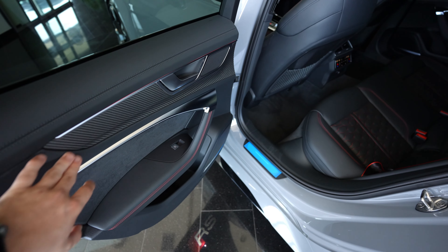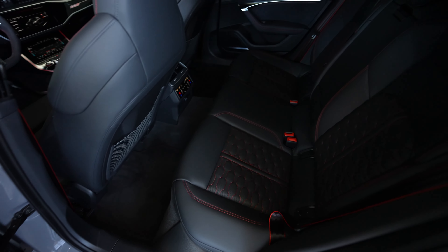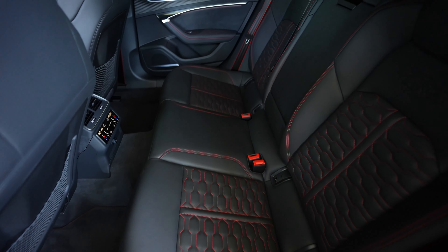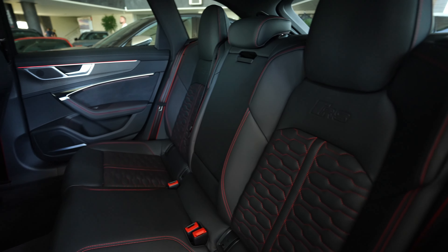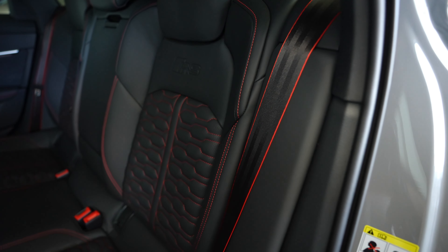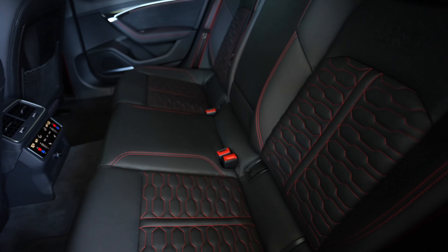We have carbon fiber trim, Alcantara and Nappa leather. We have this beautiful black leather with red stitches. You can see the RS logo also here in the back, and also the seat belts — you can see they are with red detail.